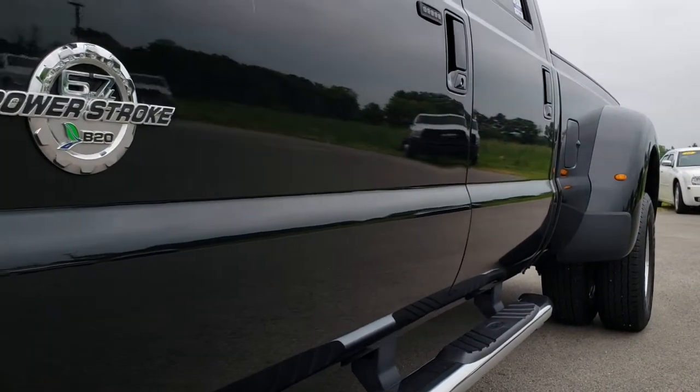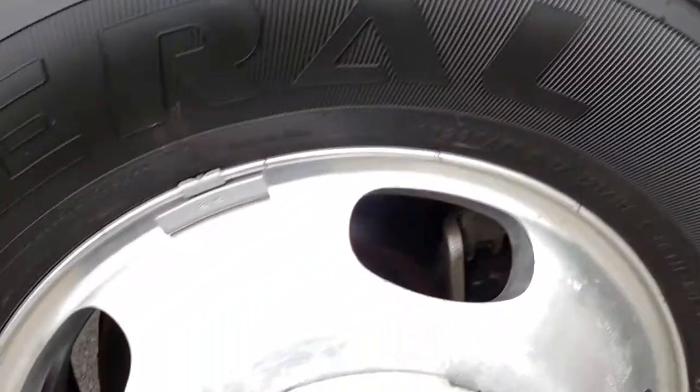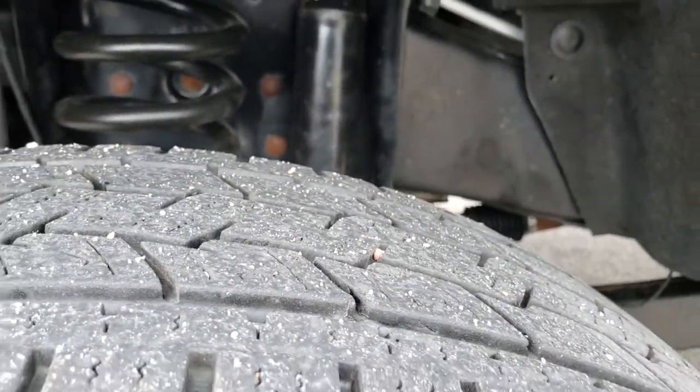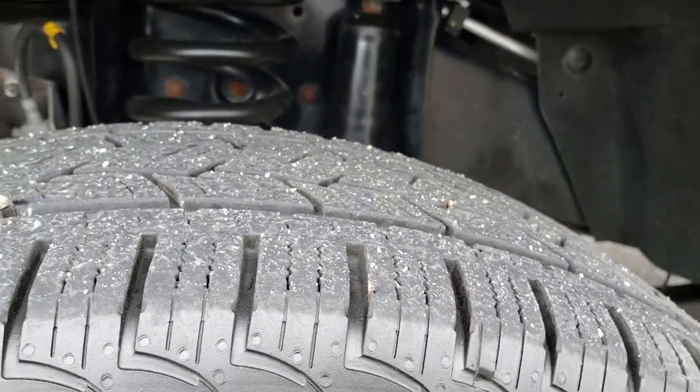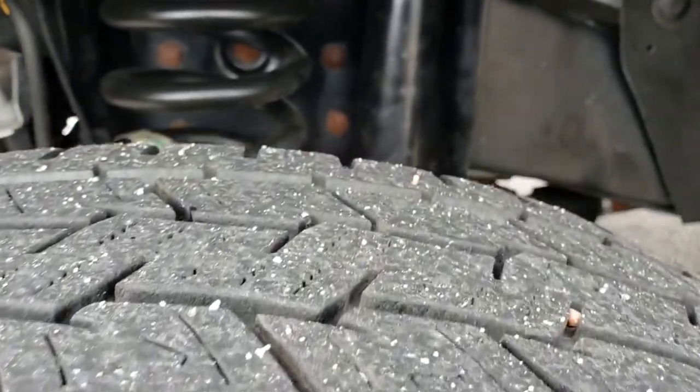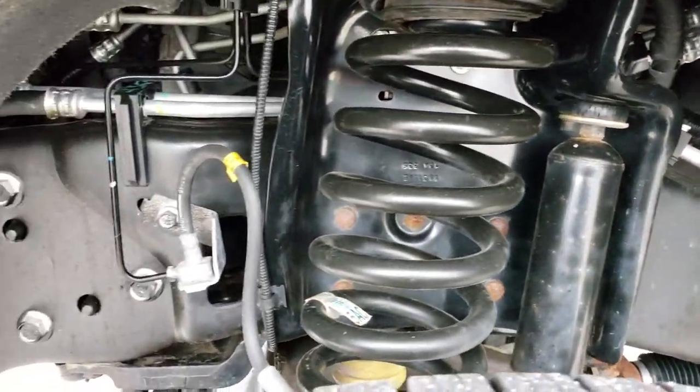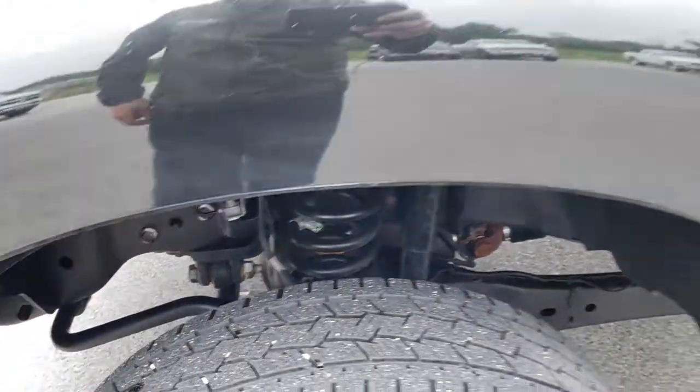Very, very clean down this side. I didn't see any dents or dings. It has polished aluminum rims and General Grabber tires — LT245/75R17s with about half the tread left. Frame and underbody is exceptionally clean on this truck.